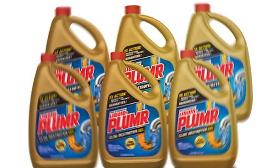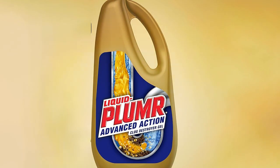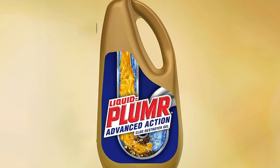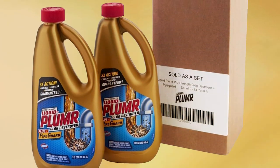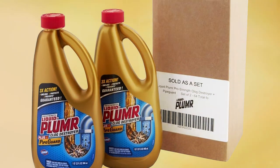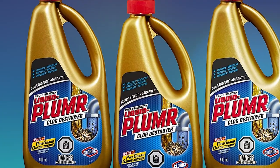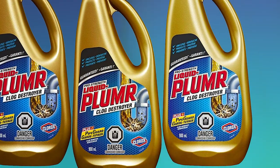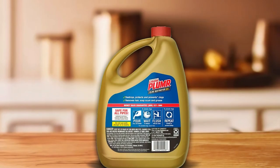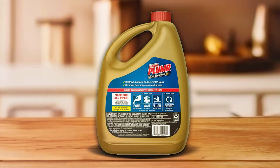It's effective on various types of drains, including sinks, bathtubs, and showers, and is safe to use with all pipes, including PVC, copper, and even septic systems. Durability is key with PipeGuard, ensuring that this product won't cause damage to your plumbing. Its strong formula is designed to prevent future clogs, providing a long-lasting solution for clear drains. Whether you're dealing with a tough clog or just need regular maintenance, this clog destroyer is a must-have for every household. Choose Liquid-Plumr Pro Strength Clog Destroyer Gel with PipeGuard for reliable and effective clog removal. Order your 32-ounce bottle today and keep your drains flowing smoothly.